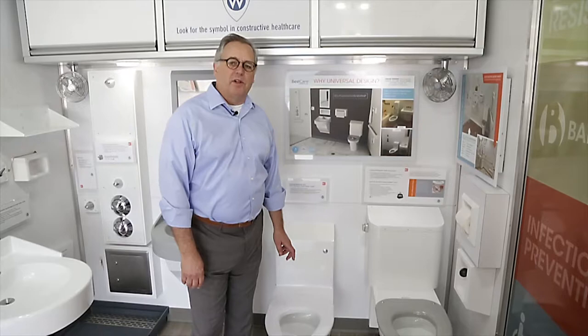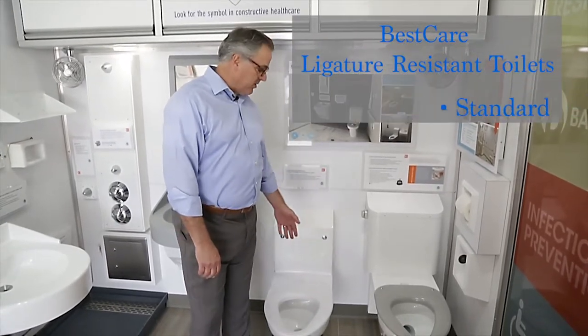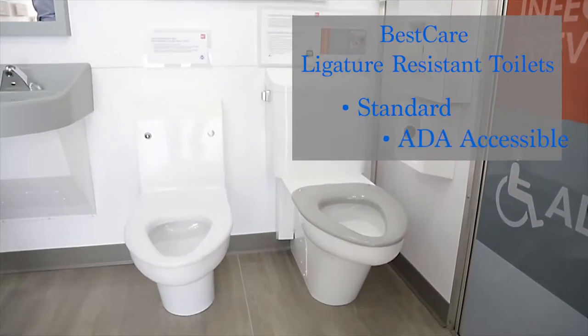Whitehall sells a wide variety of toilets in our Best Care product line for behavioral health. We have standard-height toilets and ADA-height toilets.